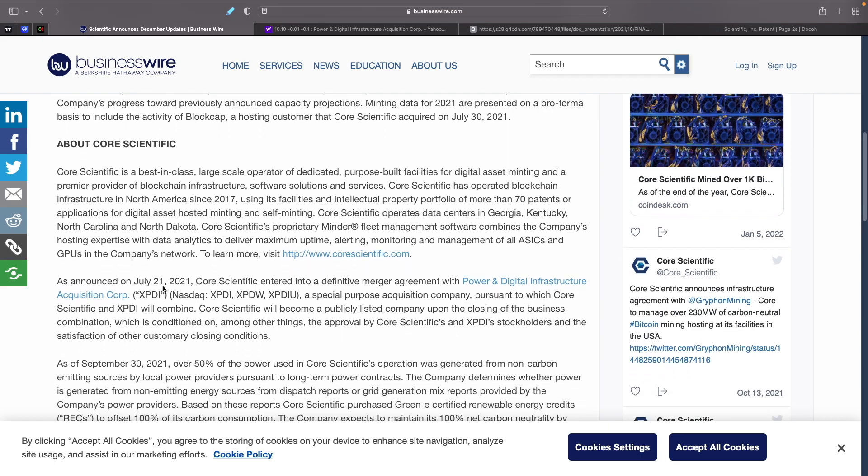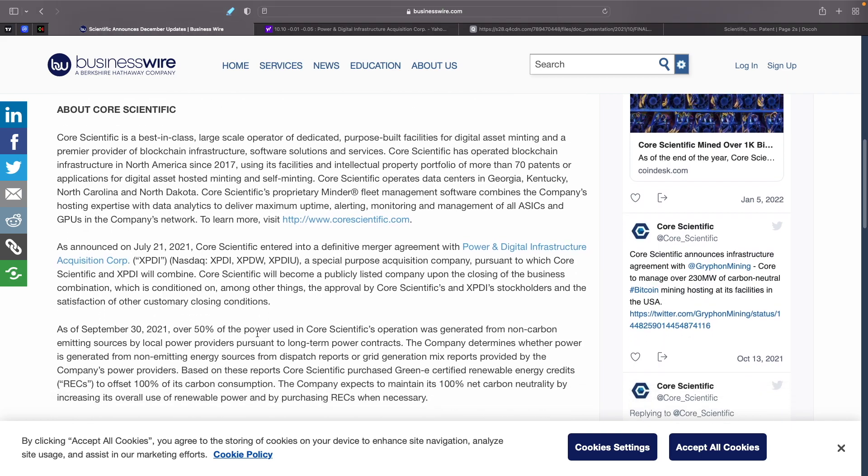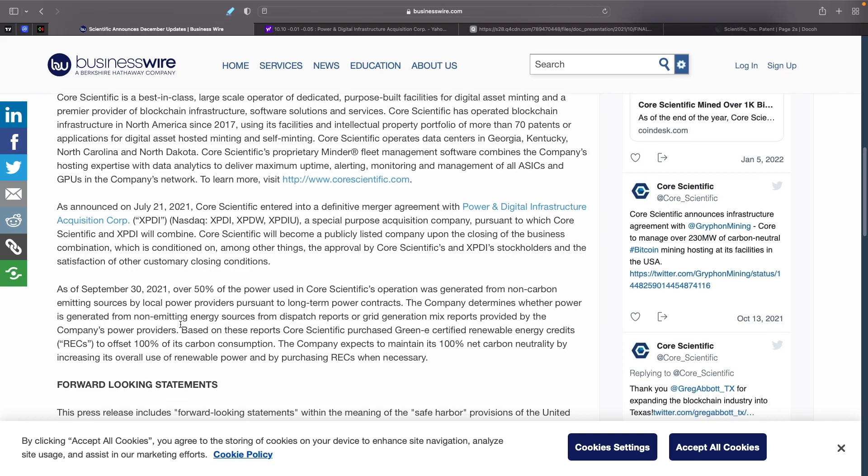As announced on July 21, 2021, Core Scientific entered into a definitive merger agreement with Power and Digital Infrastructure Acquisition Corp., XPDI, a special purpose acquisition company, pursuant to which Core Scientific and XPDI will combine. Core Scientific will become a publicly listed company upon the closing of the business combination, subject to approval by Core Scientific and XPDI stockholders and other customary closing conditions. We don't know when that's going to happen yet.